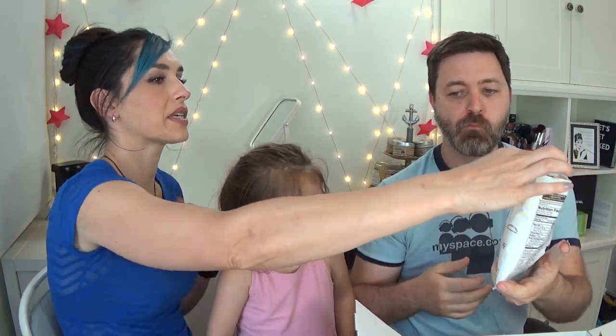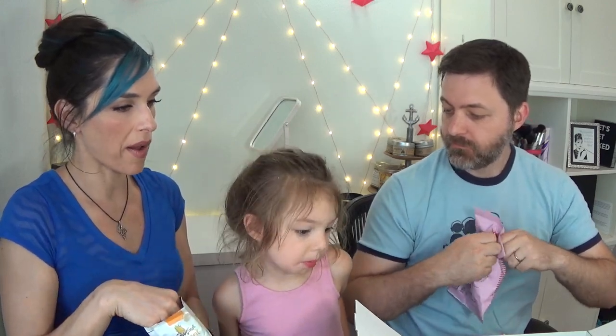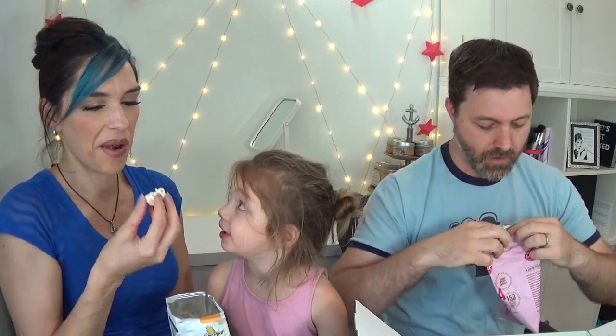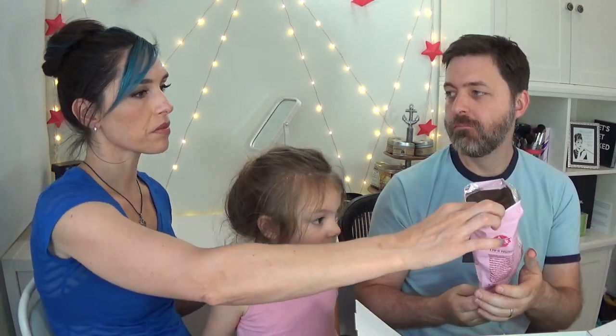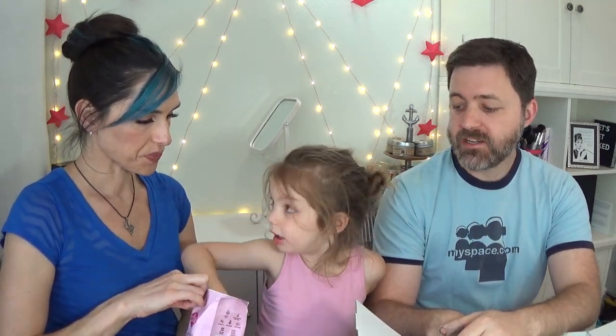Oh, white cheddar — that's usually my jam. White cheddar is always my favorite. So the cocoa kettle corn bag is a full ounce at 150 calories — so it's twice as much as the smaller bags, which is actually pretty good. I've never had cocoa kettle corn before. That's actually really tasty — the cocoa is a bit powdery, but those are tasty. When you're craving chocolate, yeah, that's really not bad at all.